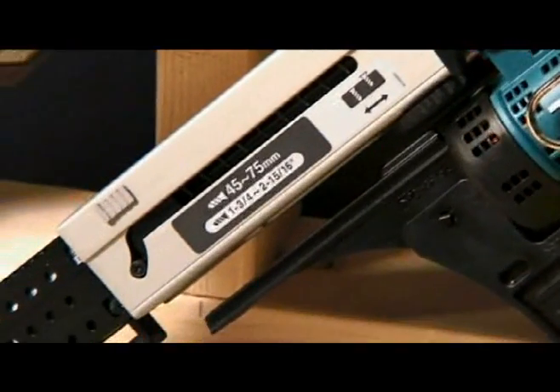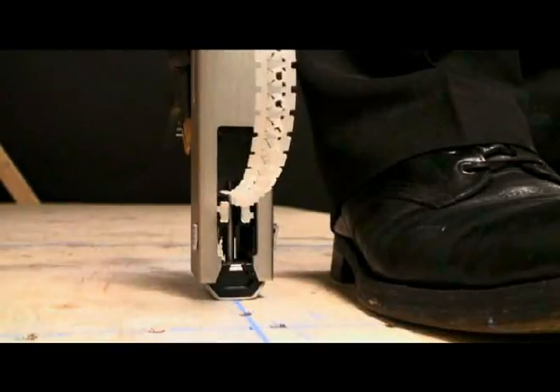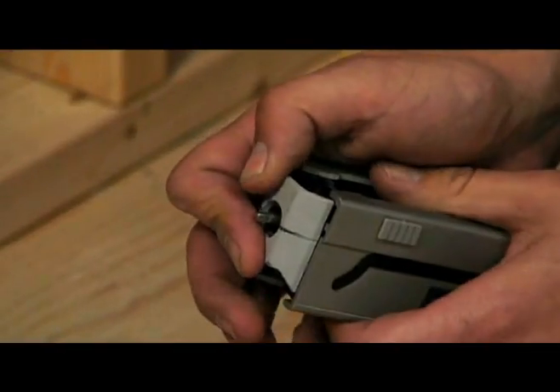Contained within the casing is the driver bit and stopper base assembly that regulates the depth of drive. The stopper base can be set to accommodate various lengths of screws, while micro adjustments can be made in order to fine tune the countersink of the screw based on the materials and the application at hand.